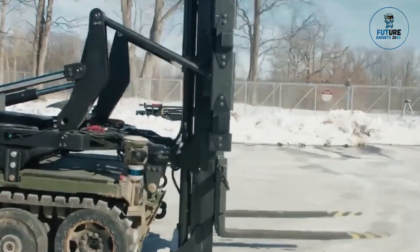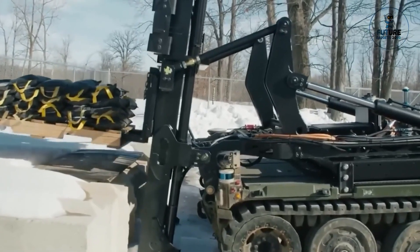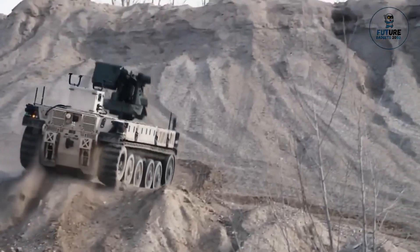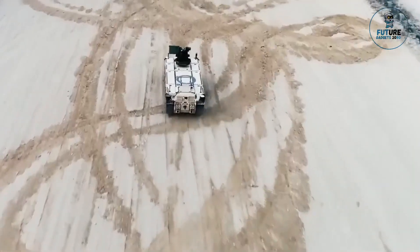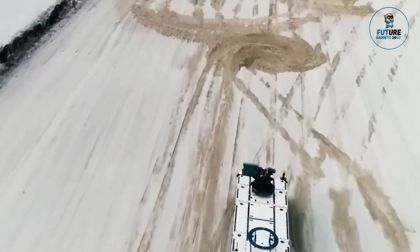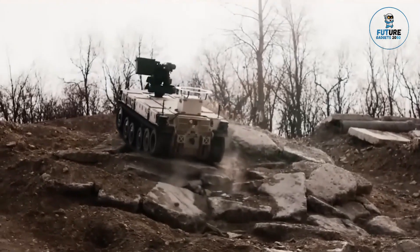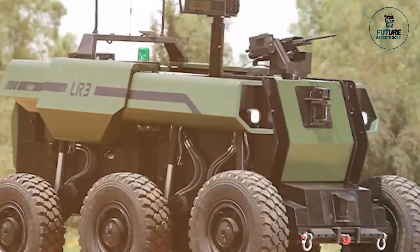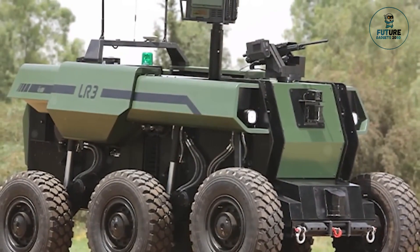Equipped with advanced sensors, communication systems, and autonomous capabilities, it provides operators with real-time situational awareness and remote control capabilities from a safe distance. Its rugged construction and off-road capabilities make it well-suited for operation in challenging environments, enhancing the effectiveness and safety of military operations.